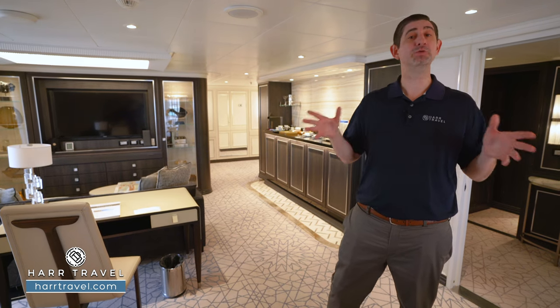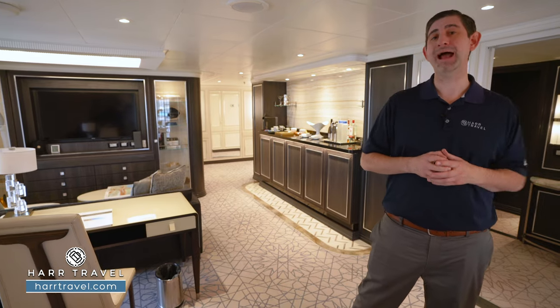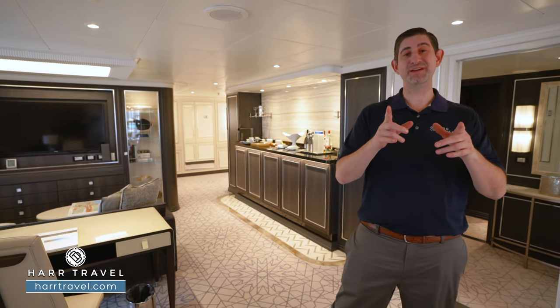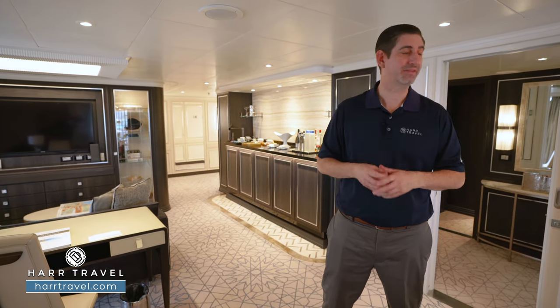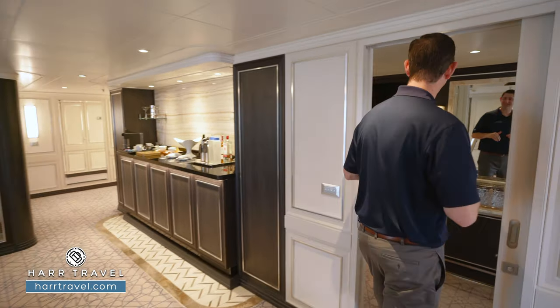I mentioned the butler earlier — they can do other things as well. They can help with reservations, they can even pack and unpack for you, and one of my all-time favorites is they can even draw a bubble bath. Let's head inside right now and check out this incredible bathtub.